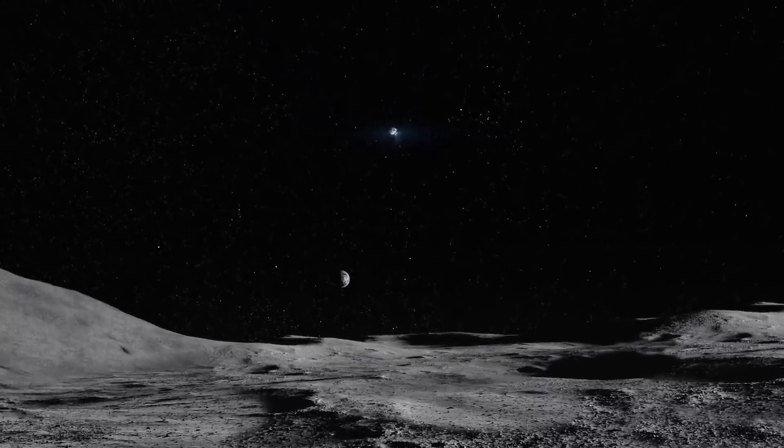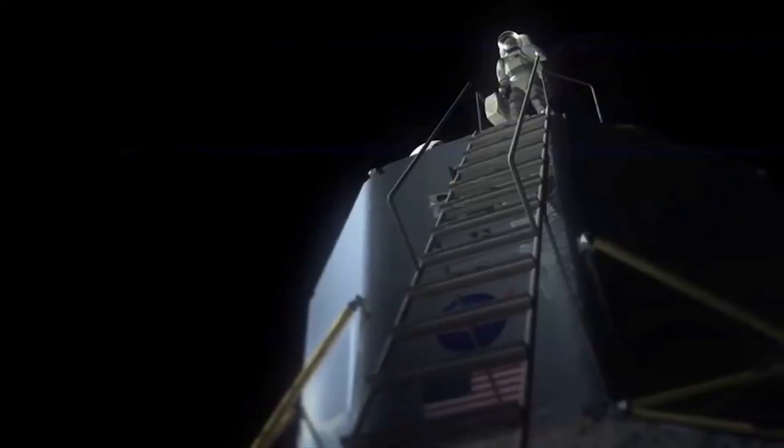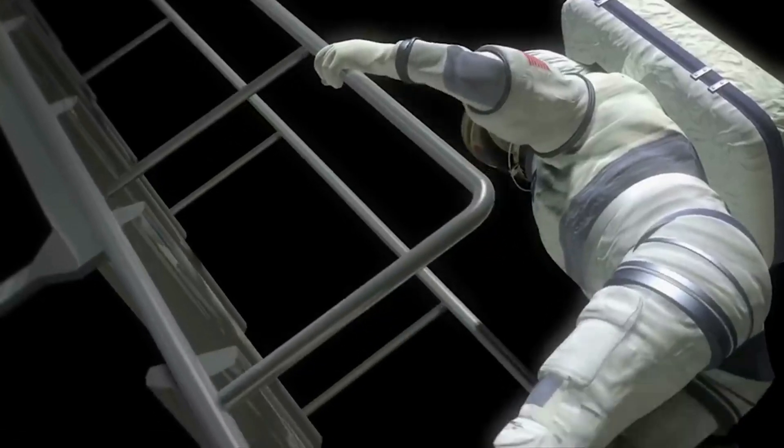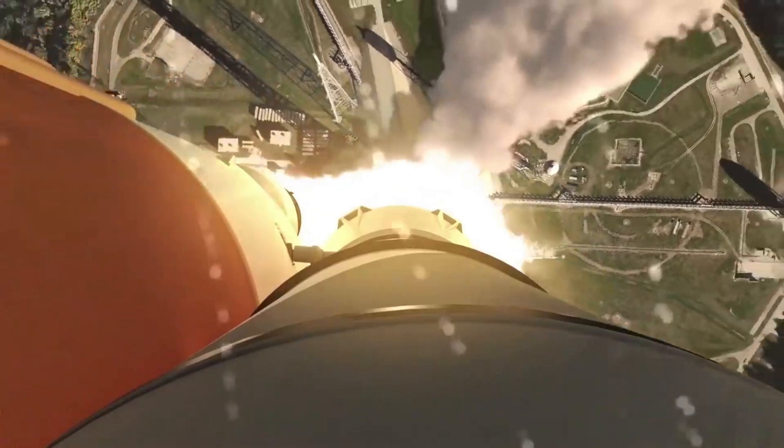The lander is planned to be capable of delivering 4,500 kilograms, or 9,900 pounds, to the surface of the moon. The cargo vehicle could also be used to support NASA activities in cislunar space, or transport payloads of ice from Shackleton Crater to support space activities.